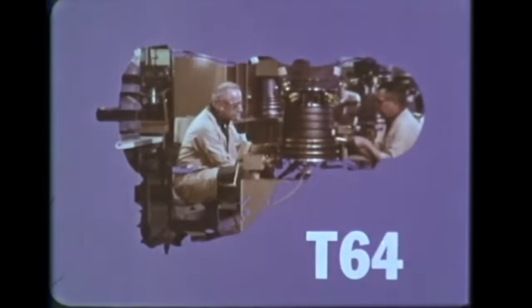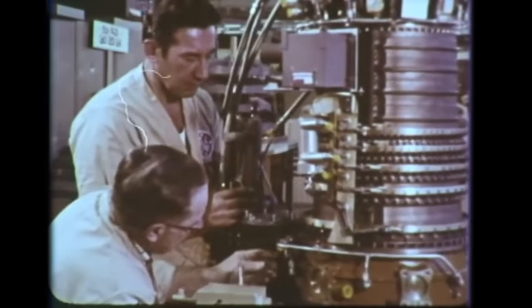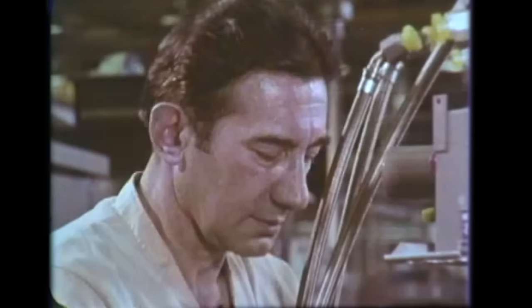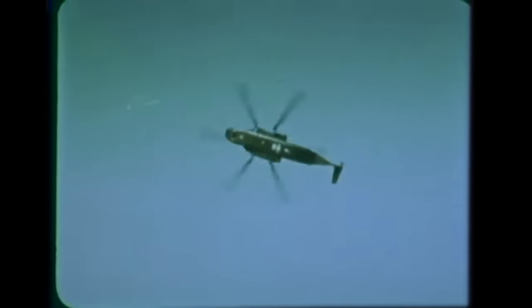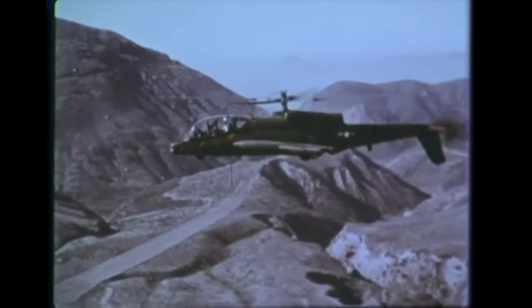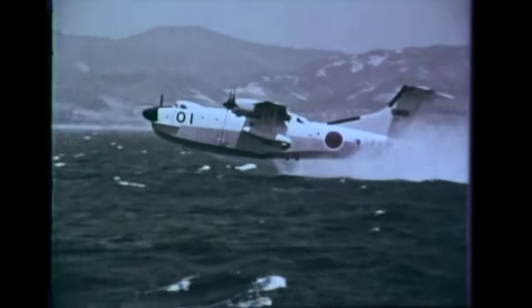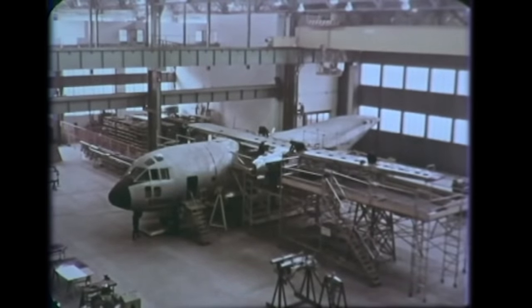T-64 turboshaft and turboprop engines deliver more than twice the power of the T-58. Designed for low fuel consumption and high reliability, the T-64 powers both rotary wing and fixed wing aircraft. Applications include heavy assault helicopters, air rescue helicopters, an advanced aerial fire support system, short takeoff and landing medium transports, patrol aircraft for the Japanese Navy, and a tilt-wing vertical takeoff and landing transport. T-64s will also power a new Italian medium transport under development and a new German vertical takeoff and landing transport.